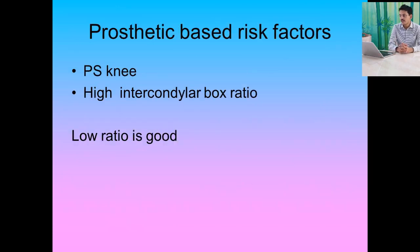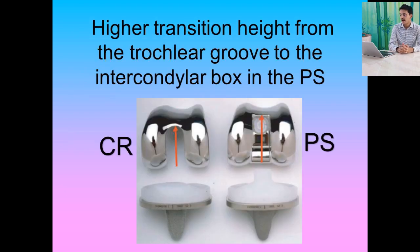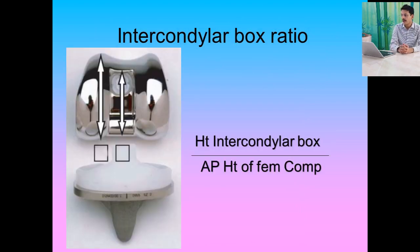Regarding prosthetic-based risk factors, the risk is high in PS knees and in knee joints with a high intercondylar box ratio — a low ratio is better. A higher transitional height from the trochlear groove to the intercondylar box, as seen in PS-type joints, significantly increases the chances of patellar clunk. The intercondylar box ratio is the ratio of the height of the intercondylar box to the AP height of the femoral component.